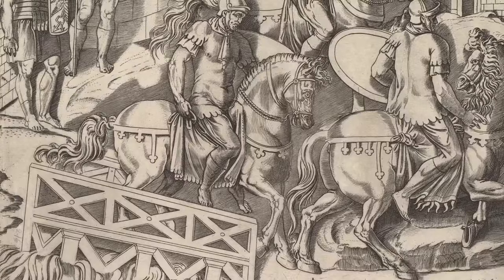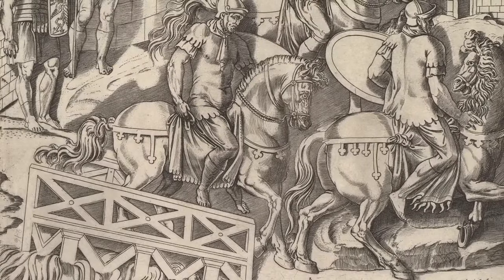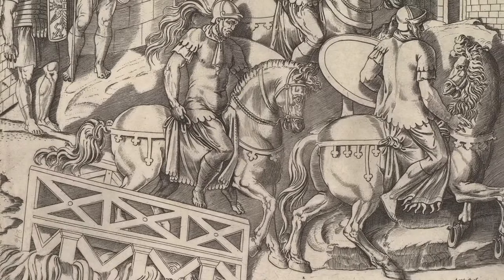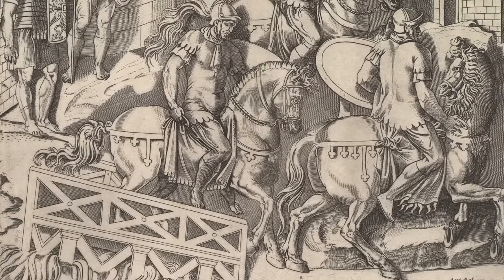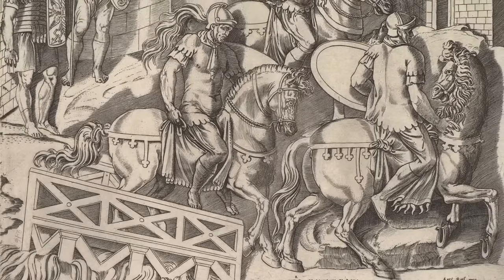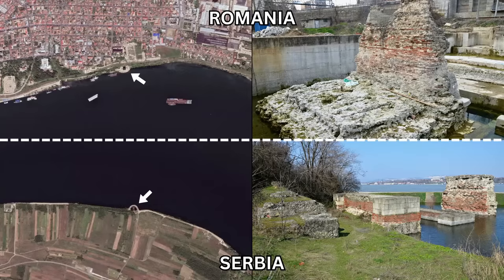Although the wooden deck was removed in late antiquity, the piers of Trajan's Bridge stood well into the Middle Ages. The foundations survived into the early twentieth century, when they were dynamited to make room for a new shipping channel. Unfortunately, only the approaches of the Great Bridge can still be seen today. Everything else, along with the rest of Trajan's Highway through the Iron Gates, has been covered by the waters of a reservoir.